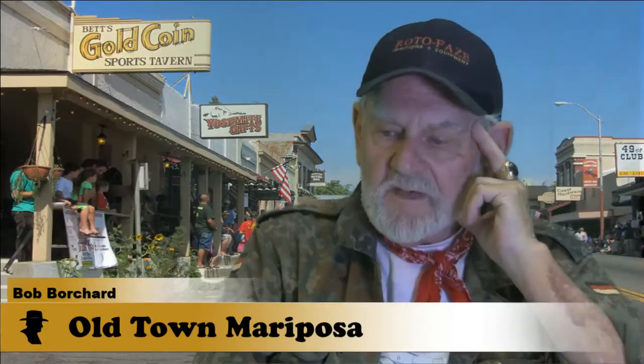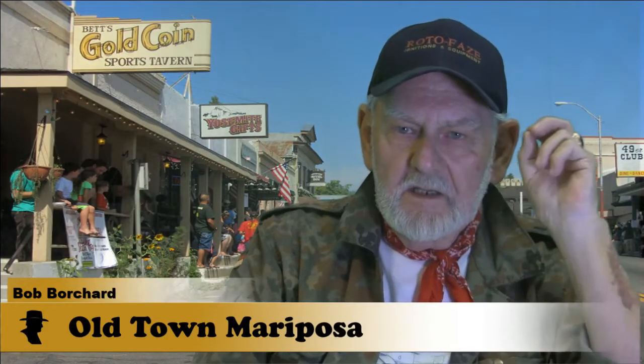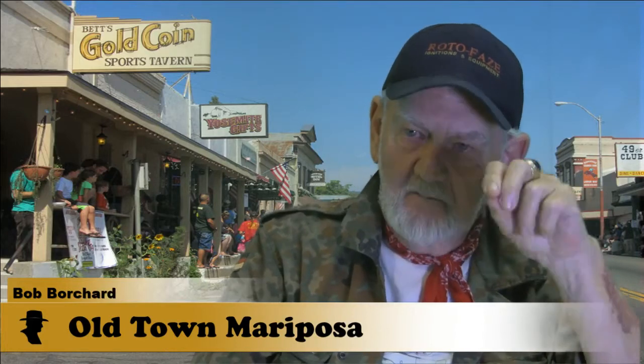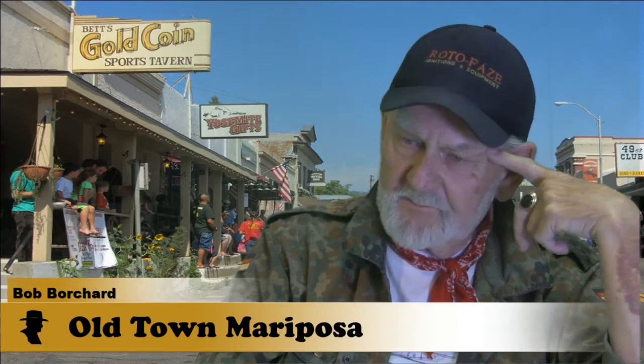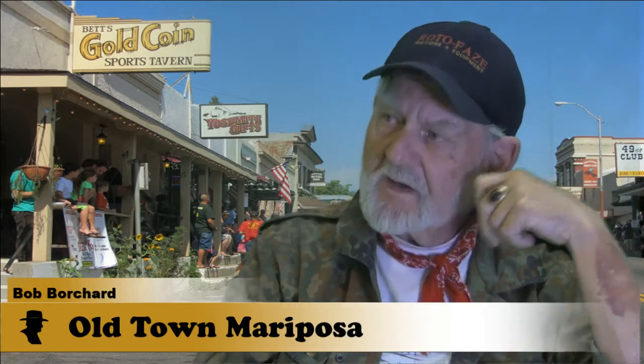So you mentioned that you rebuilt a P-40B. Could you tell me a little bit of the history of this aircraft? Well, what makes it so significant is that it is the only still-existing American fighter plane that was at Pearl Harbor on the morning of the attack that exists in any way, shape, or form.